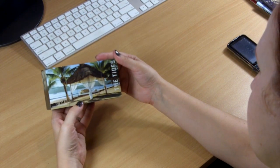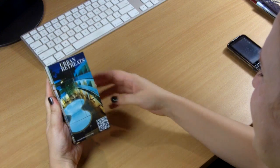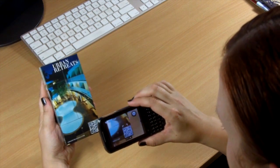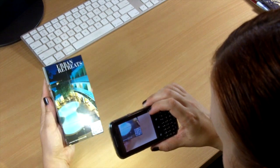MagicCubes' state-of-the-art printing and surface areas deliver and increase awareness. Plus, with available QR codes, your supporters can now connect to your online content, such as supportive videos and website, directly from this desktop marketing machine.